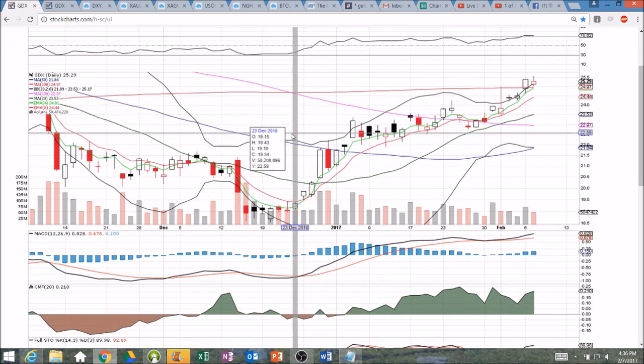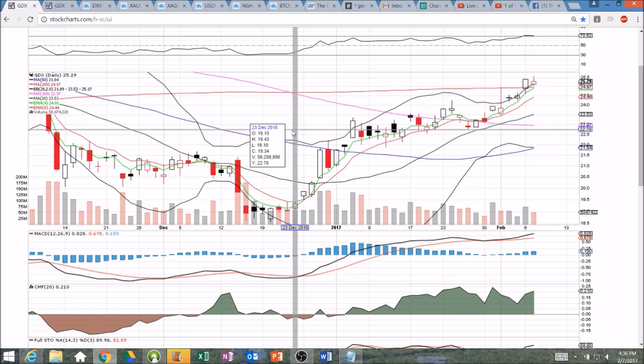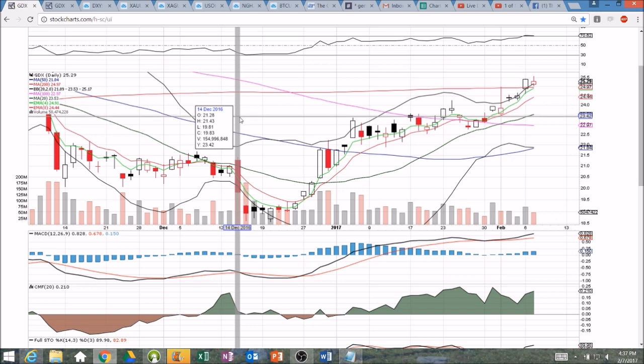Got a question about why today there was a period of time where gold was going up and miners — JNUG specifically — was going down. We need to remember that there is not a direct correlation between gold and these miners. While there is a common correlation, what determines the direction that miners move are: the price of gold, the overall stock market — because remember, we're not trading gold when we trade these names, we're trading miners. They're individual companies on the stock exchange, subject to the algorithms that control the overall stock market. So if the market is dumping, we're going to see some headwind against these bull miners, and it's up to a gold move in the opposite direction to really prop them up. So it's gold, the market, and then obviously the individual miners themselves.